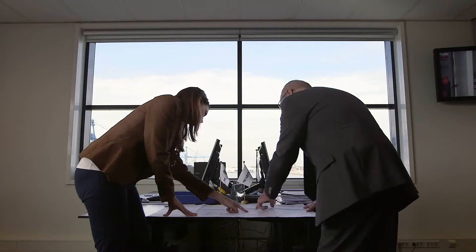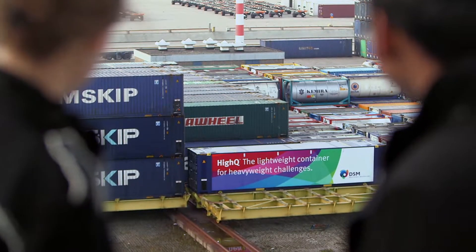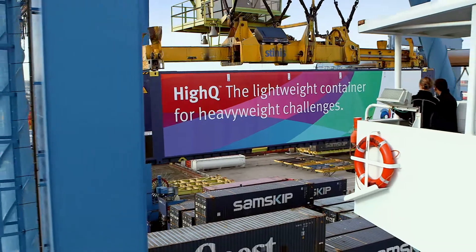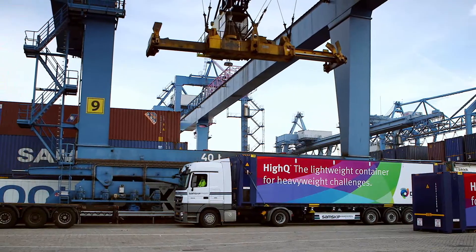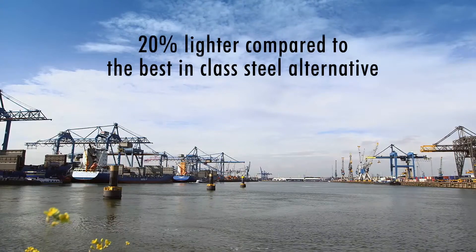A drive for innovation that represents a major breakthrough in the European multimodal logistics market: HiQ containers. We replaced the corrugated steel panels with flat composite panels and then used an innovative design to create high impact corners. With no compromise on performance and durability, the new 45-foot container aims to be 20% lighter compared to the best-in-class steel alternative.